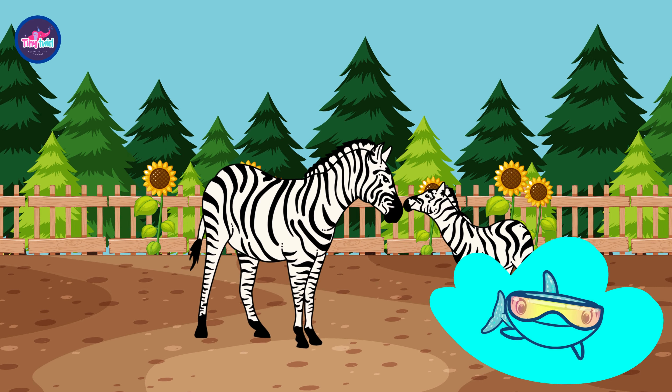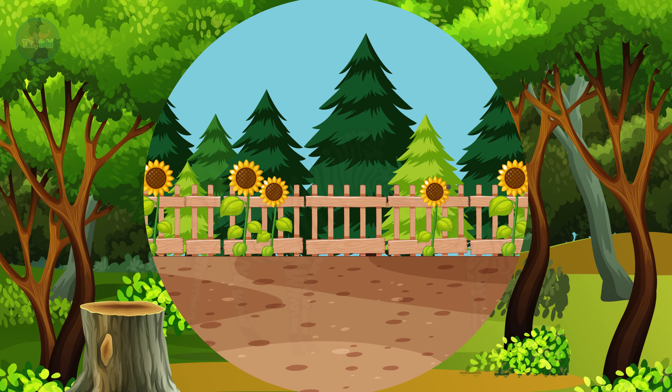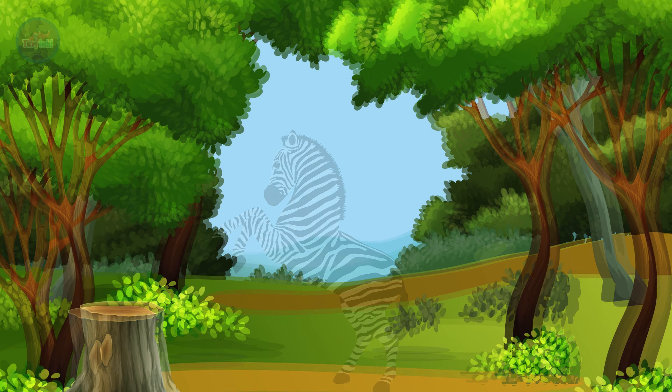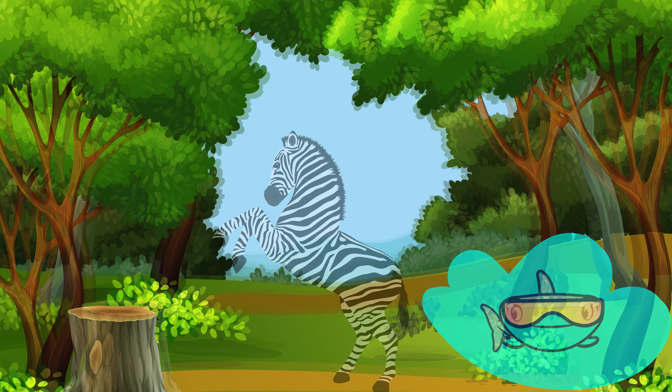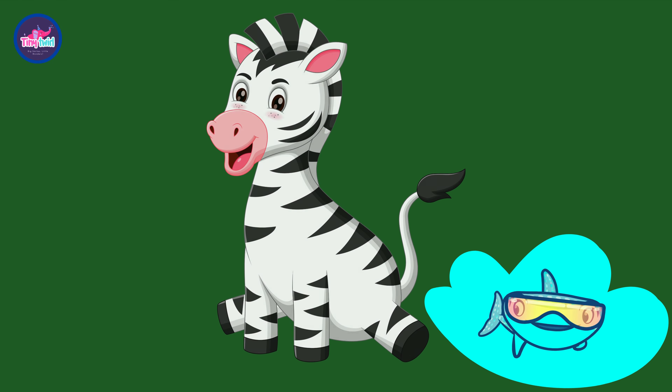Z is for zebra. Look at the striped zebra in the zoo. Let's watch the zebra together — trot, trot. What colors do you see on the zebra? Can you guess?